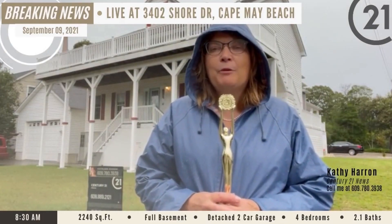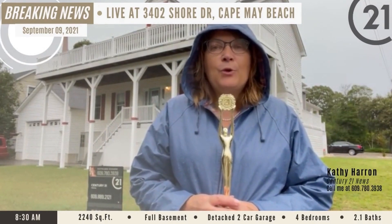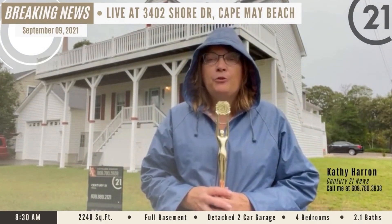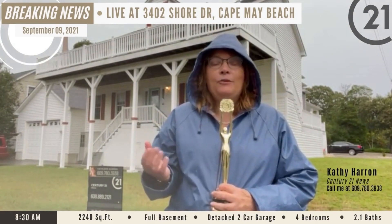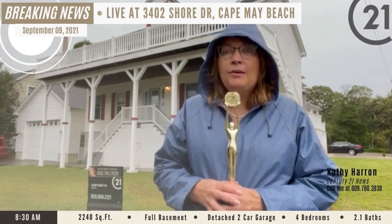Kathy Herron here, reporting in from Century 21 Alliance, giving you a little weather report at the Jersey Shore. I'm located here at 3402 Shore Drive at Cape May Beach, and right now it's raining. Just missed the thunder and lightning, but I imagine we'll have more of that later this afternoon.